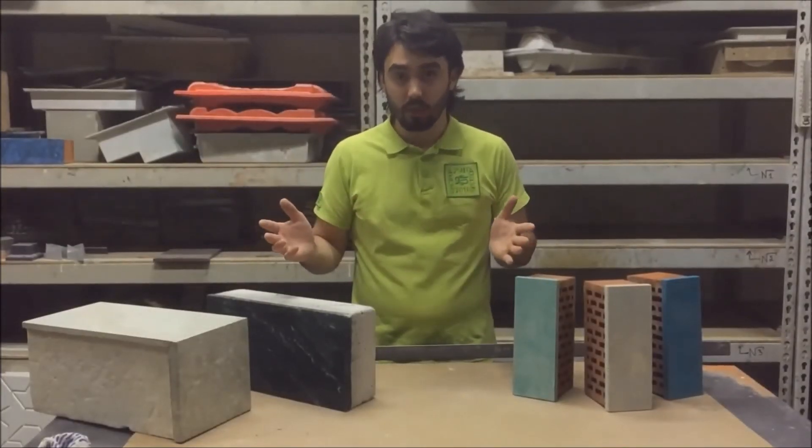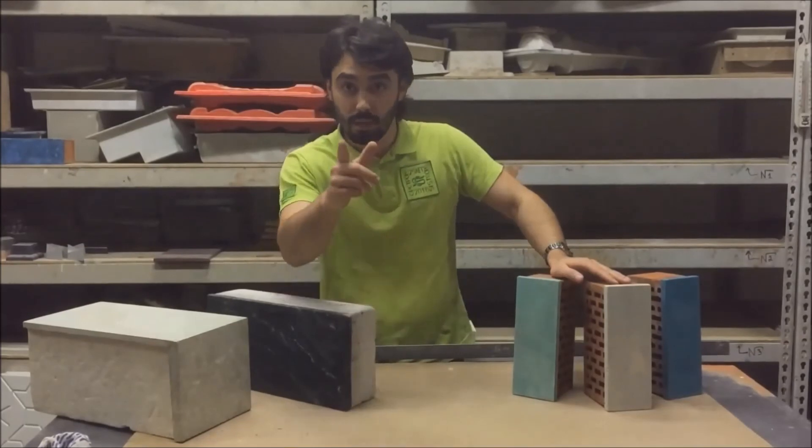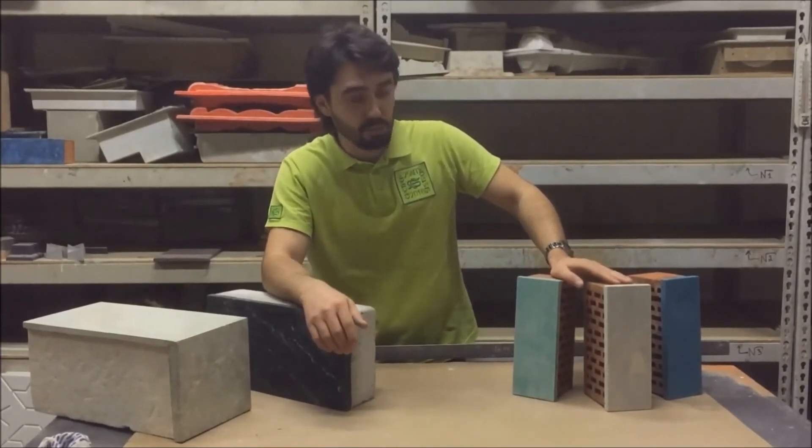Just think: what should be the price of such a wonder material, if you know that you can make it with any color and any surface?